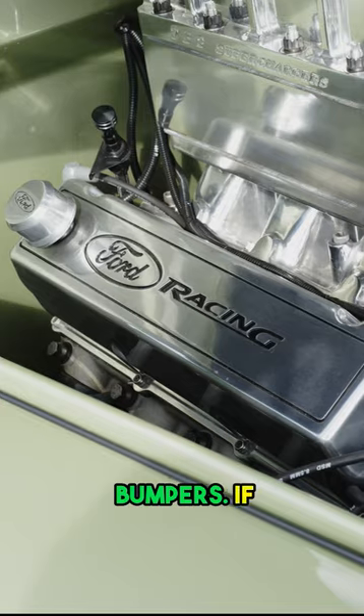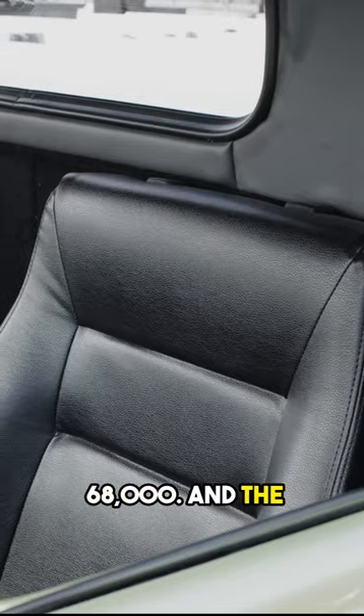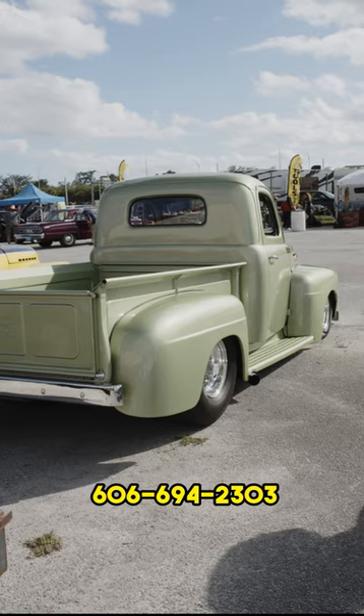All stainless bumpers. If you're interested in the car, the price is $68,000. And the phone number, 606-694-2303.